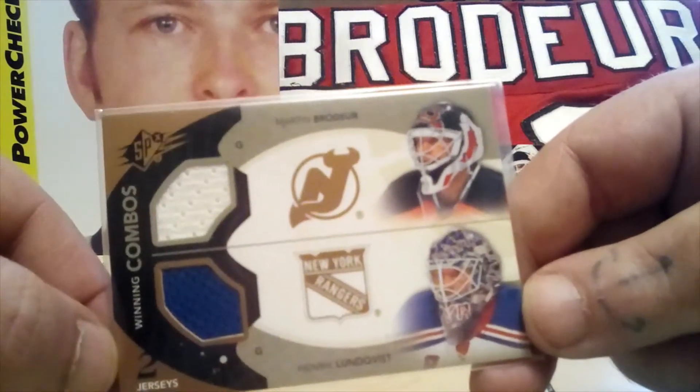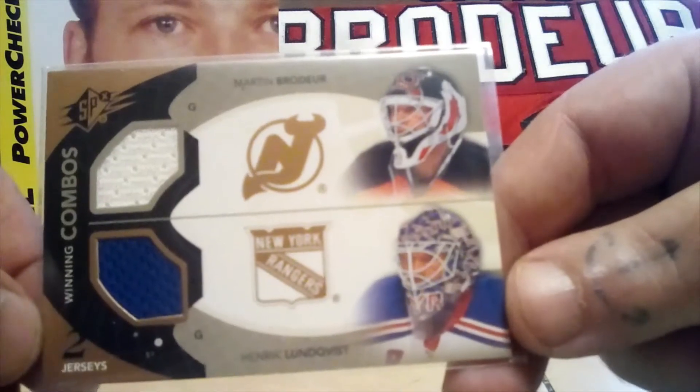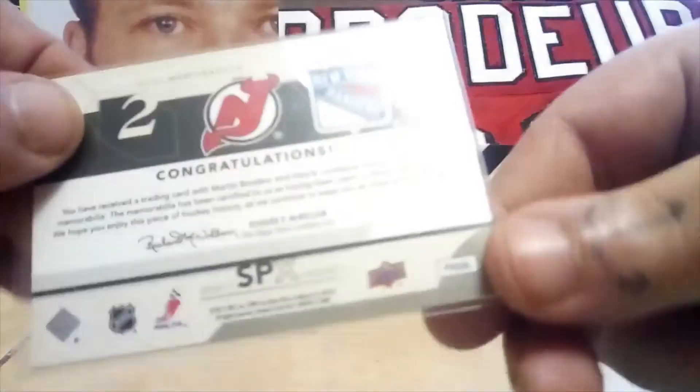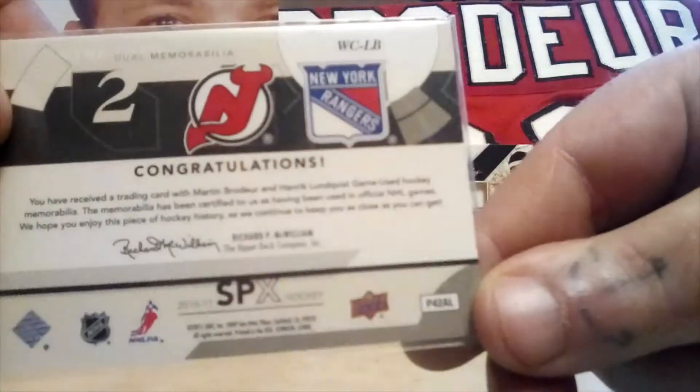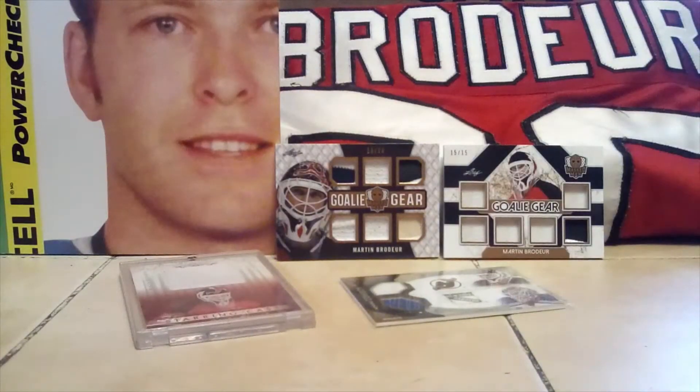Not too long after that we grabbed this one at a pawn shop. It's got a jersey piece of Lundqvist and Brodeur — SPX, 2010-11. Nice card. Two great goalies.